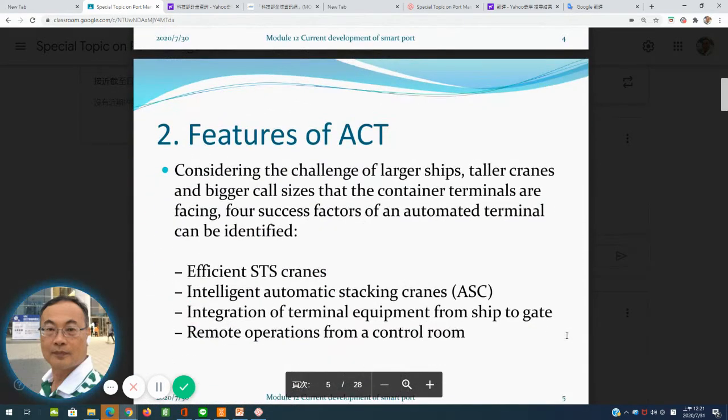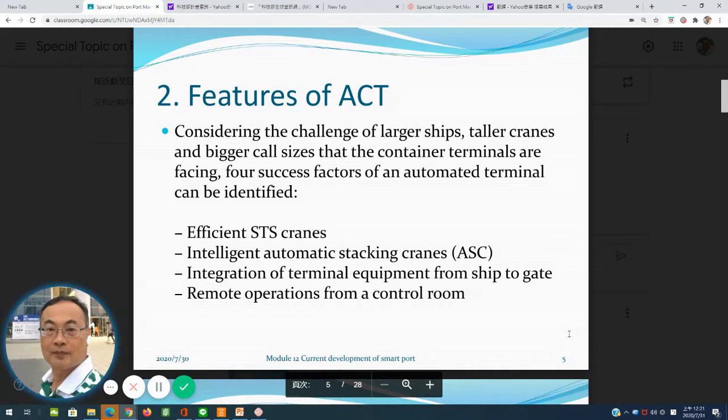Number two is the features of ACT — that's the automatic container terminal. Considering the challenge of large vessels, especially those with 24,000 TEUs, mega ships require high-capacity service. That is why the automatic container terminal is identified as having efficient, clean, and intelligent automatic stacking cranes and identification of terminal equipment from ship to gate.